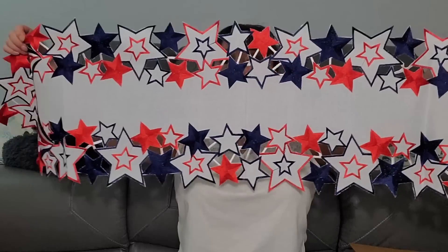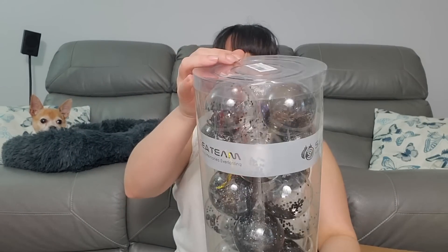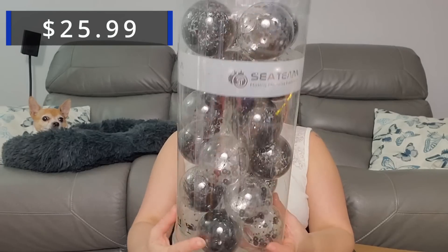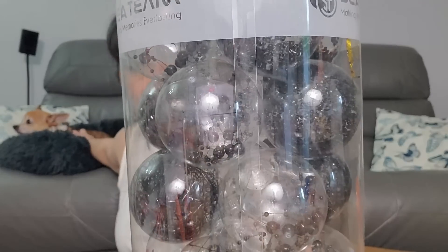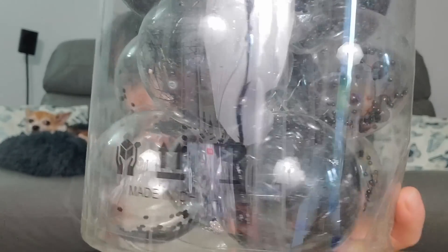Yeah, so just a table runner — very patriotic. Then we got one and two of these — they are 'Steam Making Memories Everlasting,' so ornaments. I mean, I guess you could do them for Christmas if you have a black-themed or silver-themed tree, or if you put stuff up throughout the year. That's quite different, having things like this.